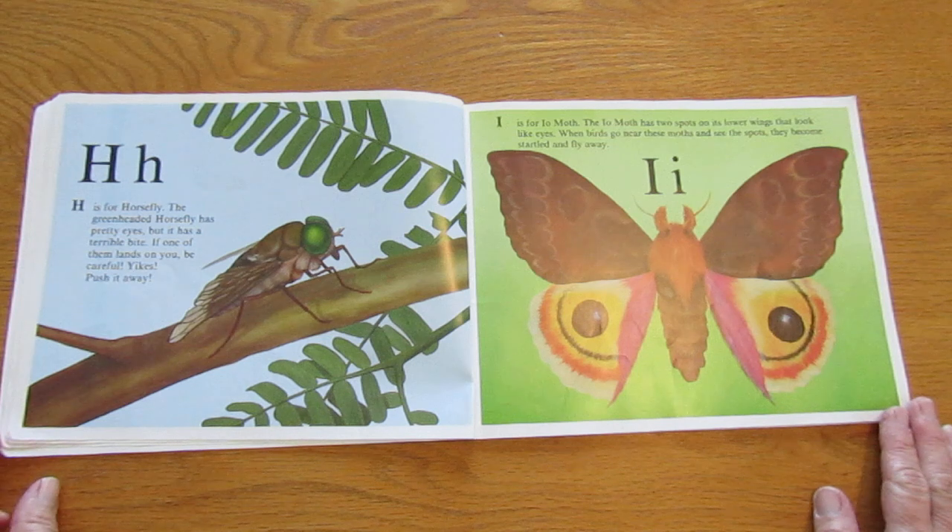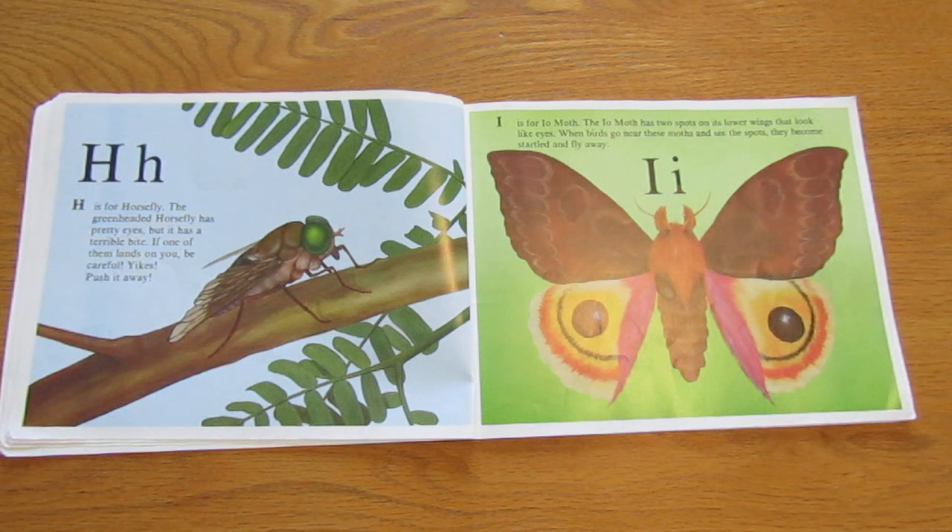H is for horsefly. The green-headed horsefly has pretty eyes, but it has a terrible bite. If one of them lands on you, be careful. Yikes! Push it away.